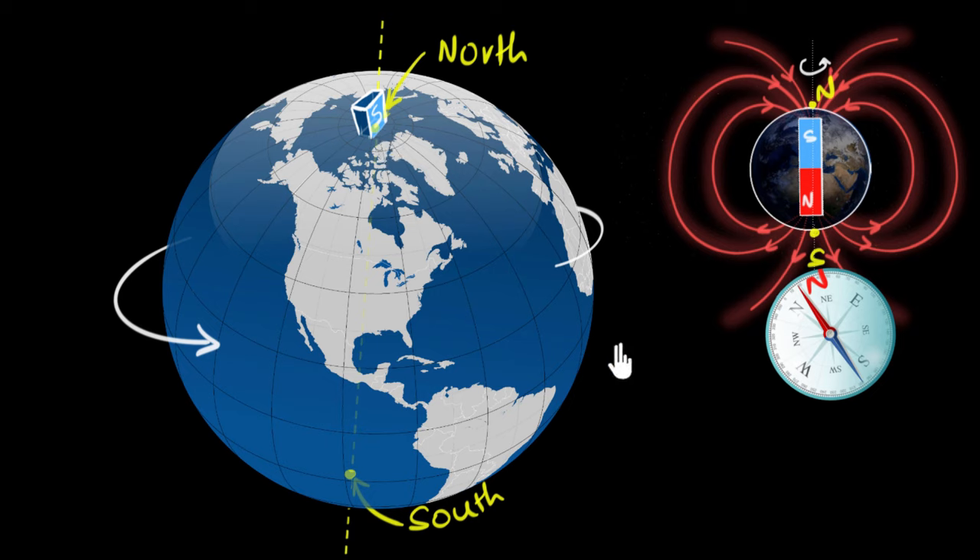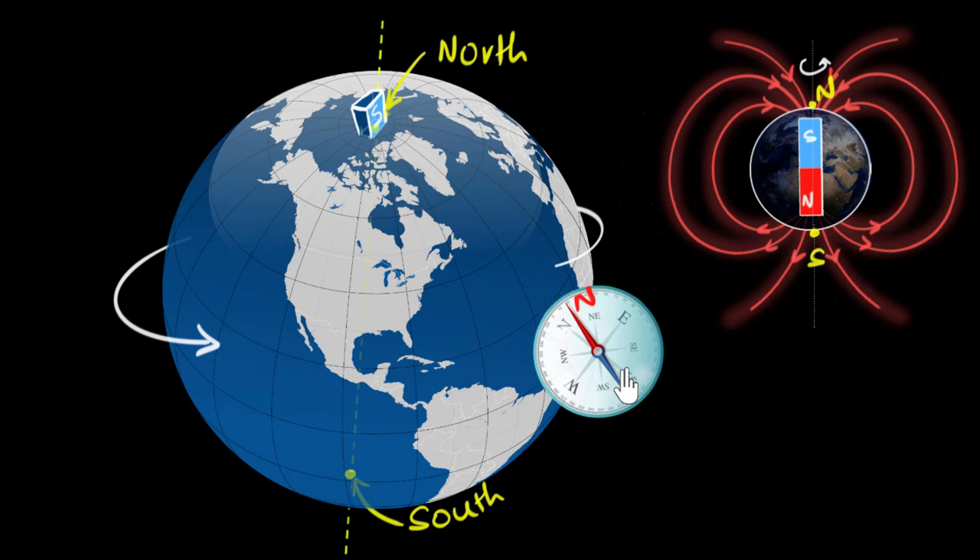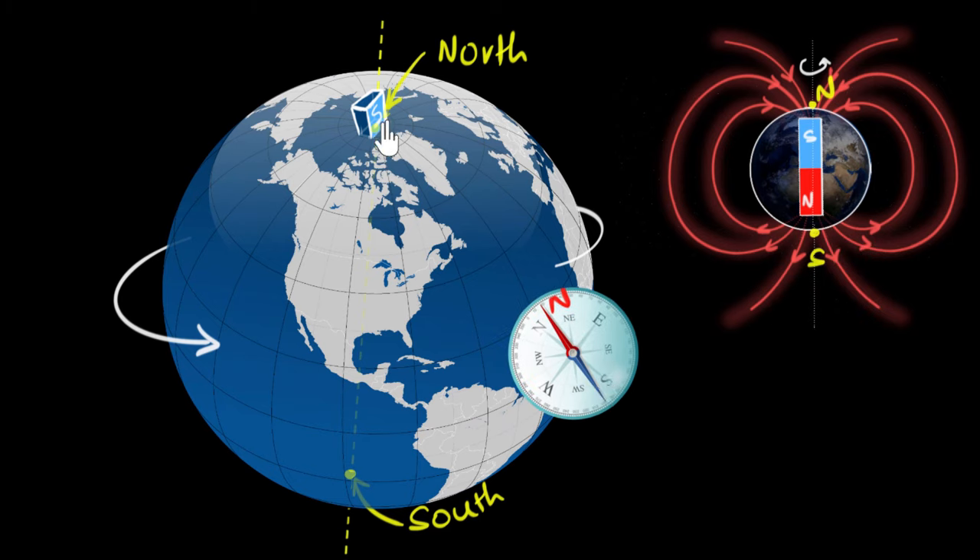So if we digest all of this, this means we can use our compass to help us find where the North Pole of our Earth is. So now we come back to the original question. I said that if you were to just walk with your compass, you will not end up at the North Pole. That's because there's a small thing that I haven't mentioned.